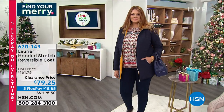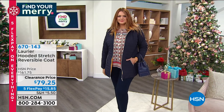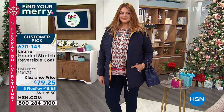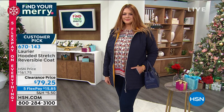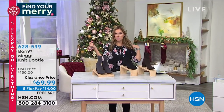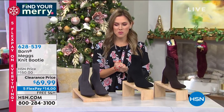We've taken the price 50% off today, so instead of $161.75, in the heart of winter months we've taken this customer pick down to under 80. You can get it home and try it for $15.85. Julia looks gorgeous in it. It is essentially two jackets because you can reverse it. Now let's talk about the boots I'm wearing.